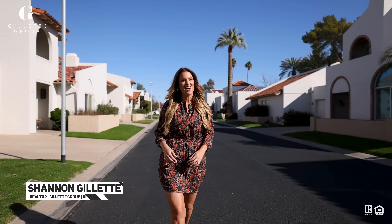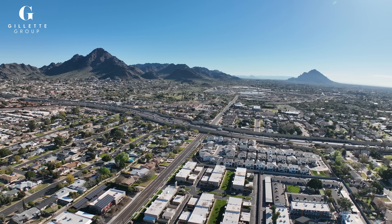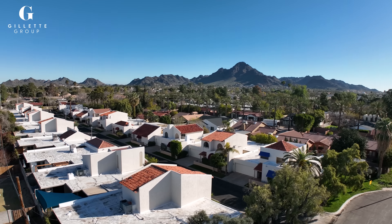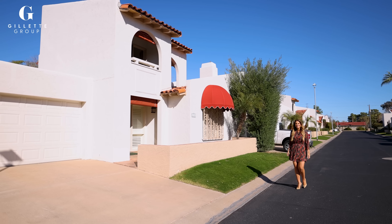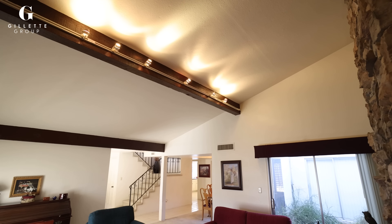Today I want to introduce you to something I've never seen before — a condo with its own private pool and spa, here in the heart of Phoenix. After you drive through this gated entry, you'll find this unique community with just 22 homes. Our newest listing is incredible, offering two master bedrooms, one upstairs and one downstairs, and an open and bright floor plan perfect for entertaining.